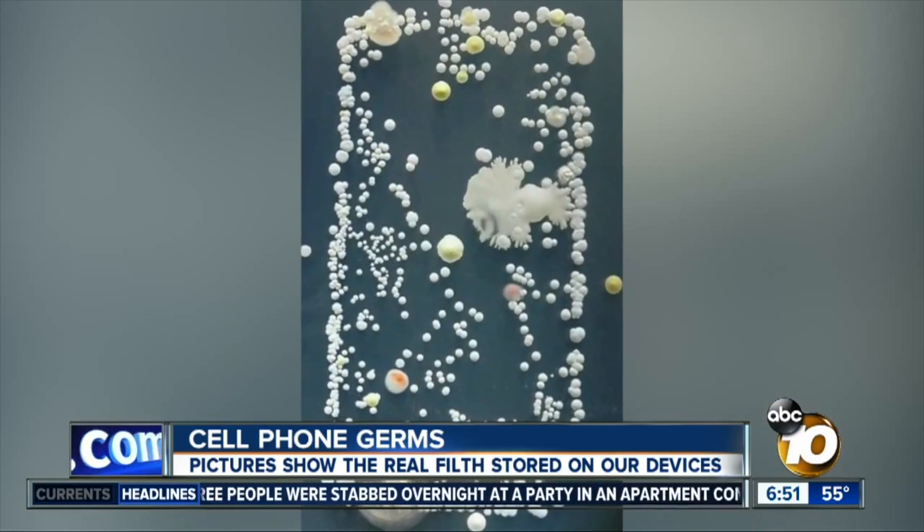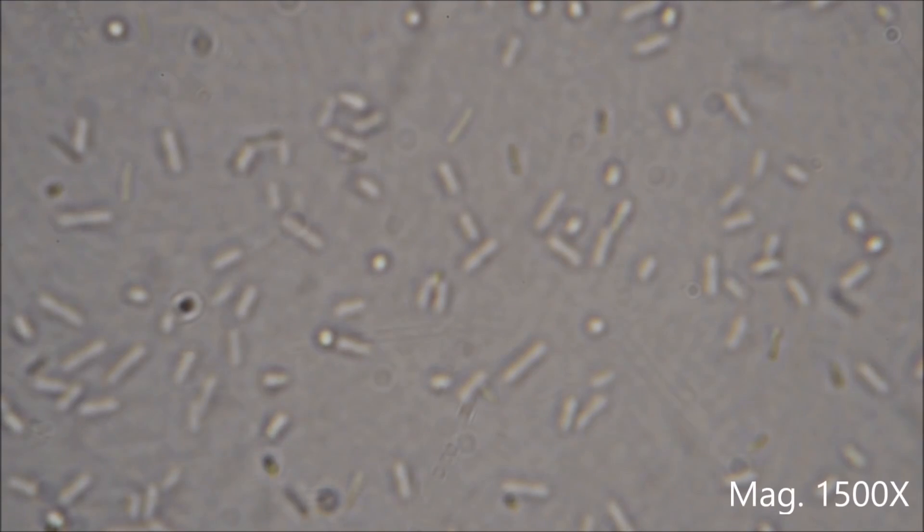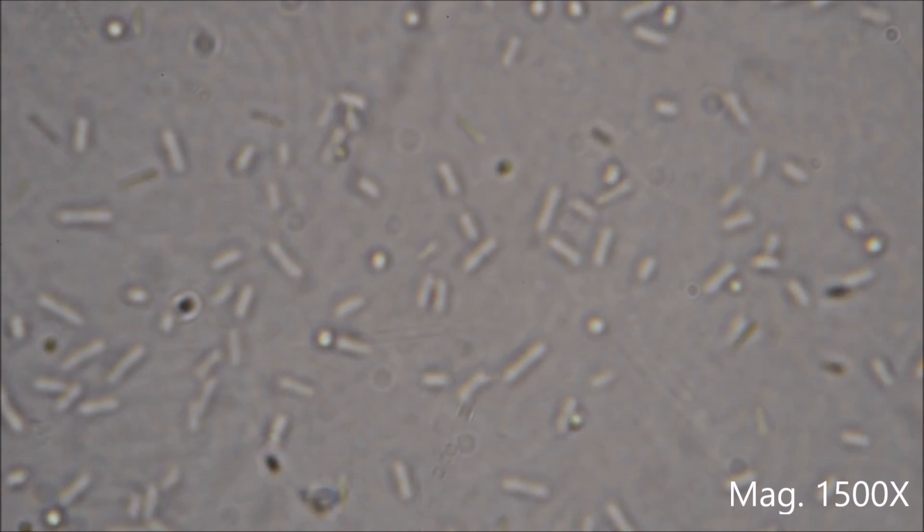Tidying up your tech. Number three: gadget gross out. Now that you've purged and sorted, it's time to deep clean all those gross gadgets. I'm sure you've heard by now that your smartphone is seven times dirtier than your toilet seat and riddled with about 17,000 different types of bacteria.